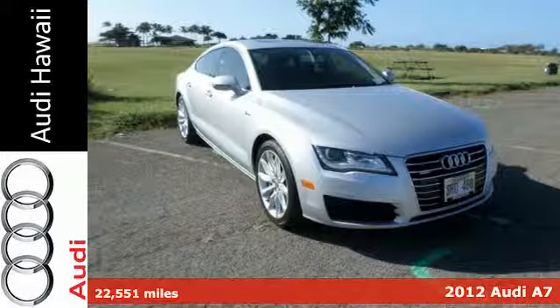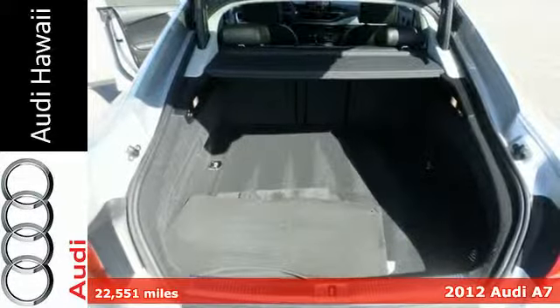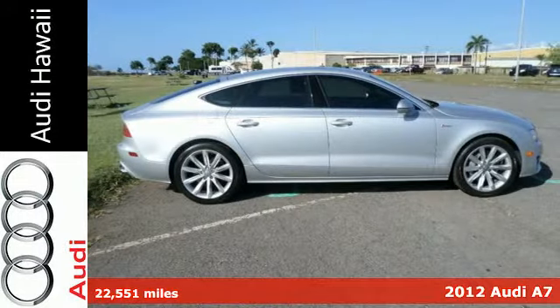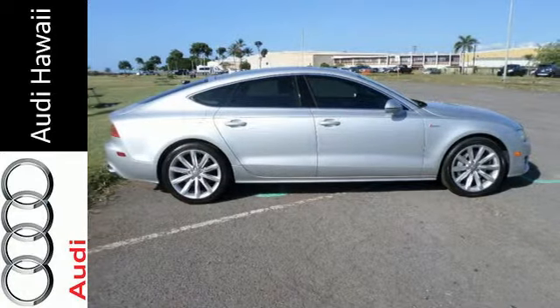Here's a 2012 Audi A7. This Sportback has luxury and speed for every condition. It comes standard with a Homelink remote transmitter, iPod integration, security system, and Bluetooth.